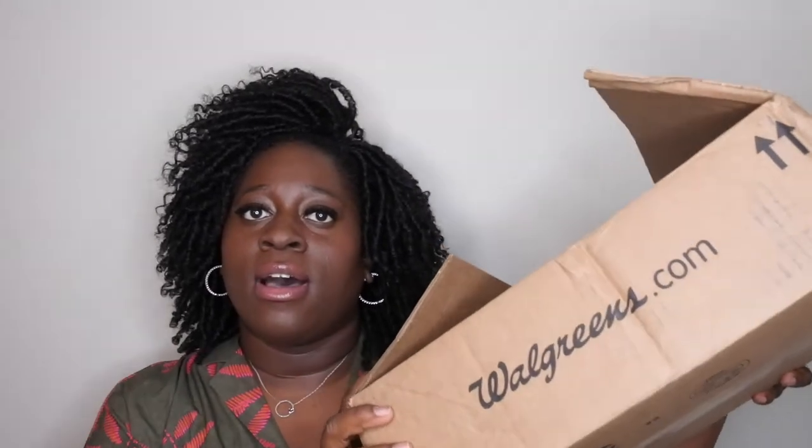This is the package that everything came in. I set everything out so I don't have to be digging in the box. She got a wide variety of things, so let me hop right into this.